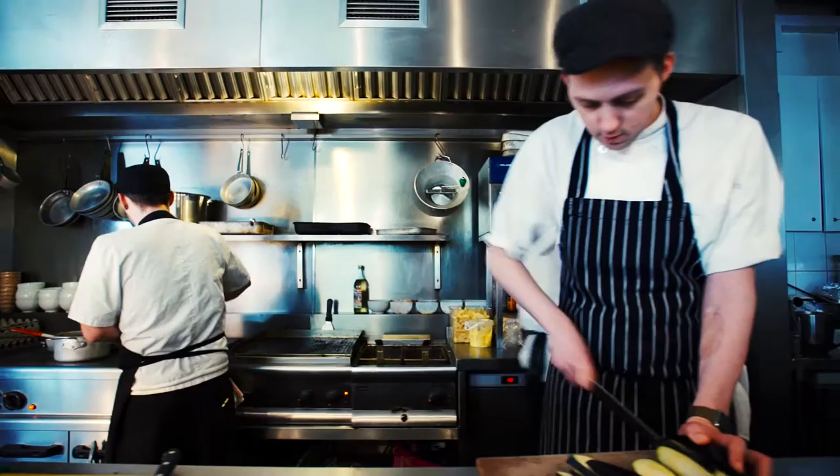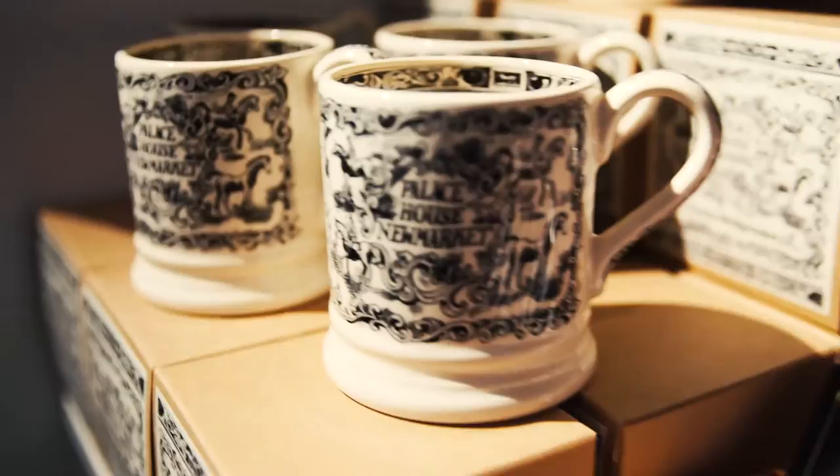For diversion, there's seasonal produce at the pantry and special souvenirs from the gift shop.